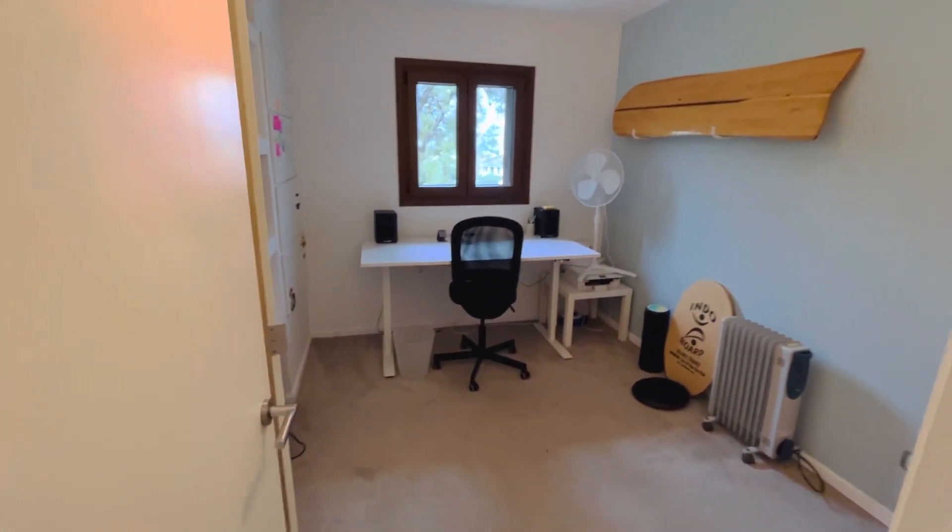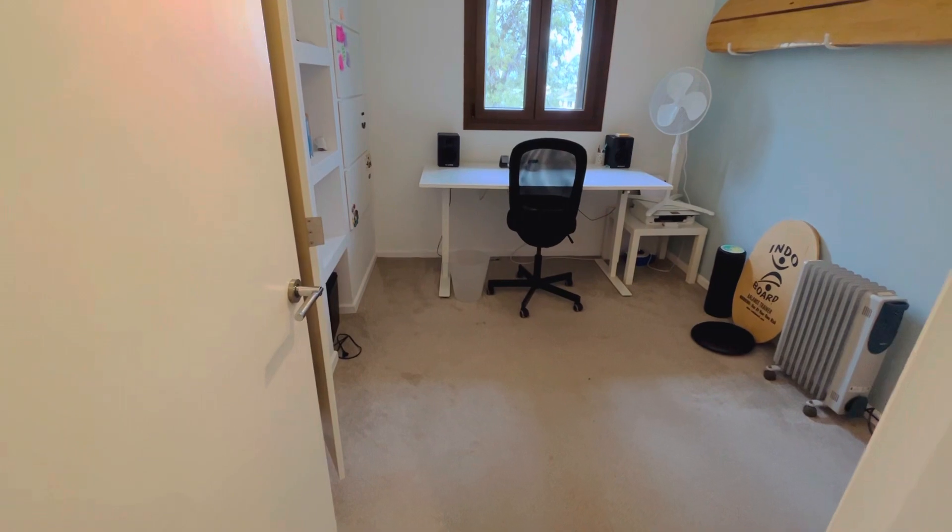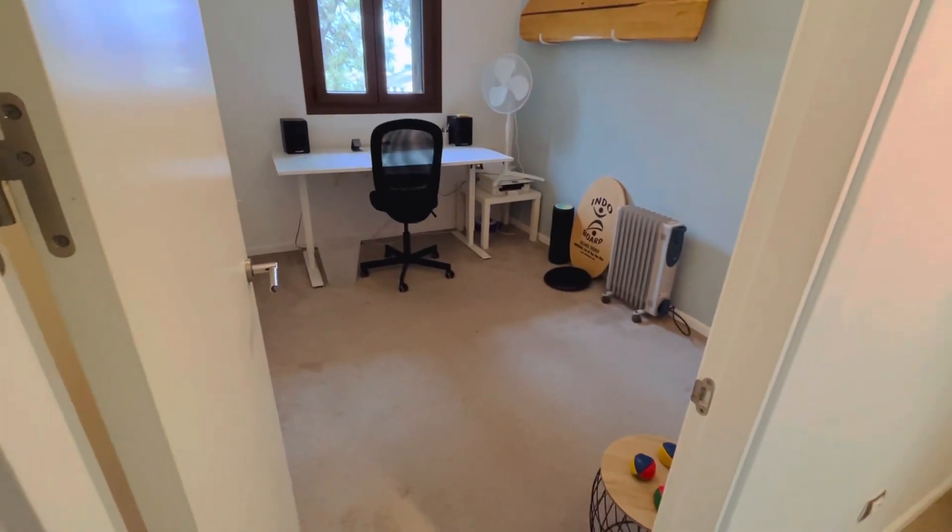Bedroom number two, currently being used as an office. That easily fits a double bed — that's a wide desk.